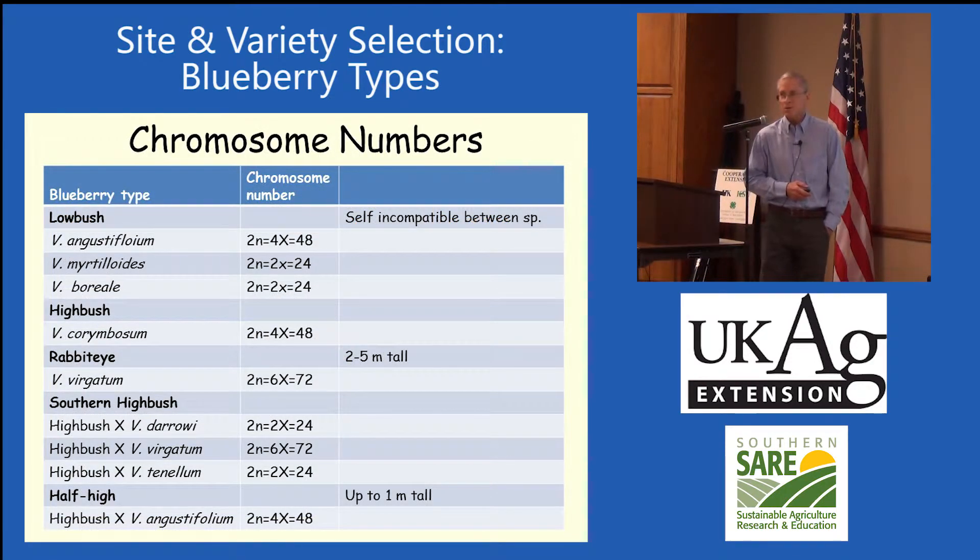I'm not trying to teach you about chromosomes, but all of us in the room are 2N — we're diploids. When you double the number of chromosomes you've got a tetraploid, and when you get six times the number of chromosomes you're a hexaploid. What I'm trying to show you is not all of these blueberry types have the same number of chromosomes, so they don't all cross very well. If you're a blueberry breeder, you've got to be on top of your game to get these things crossed and working out.